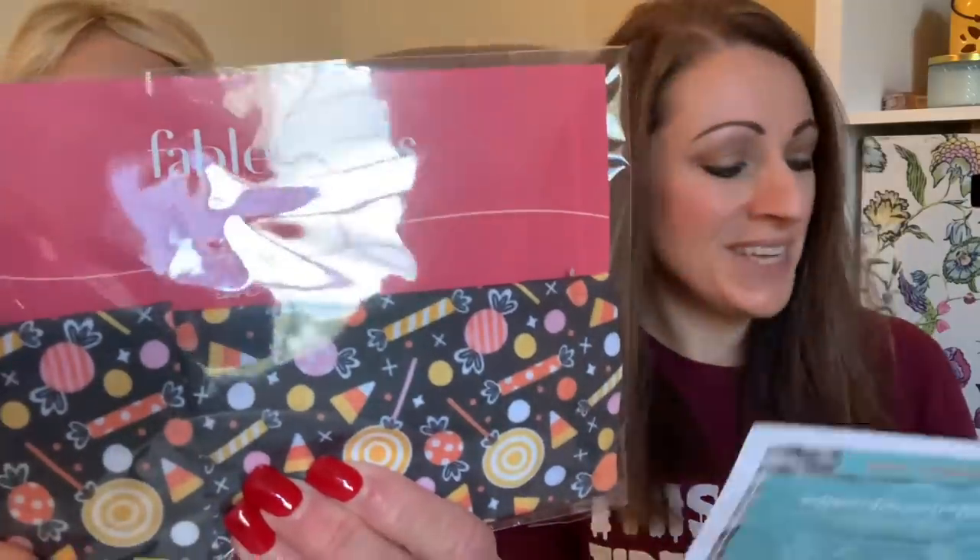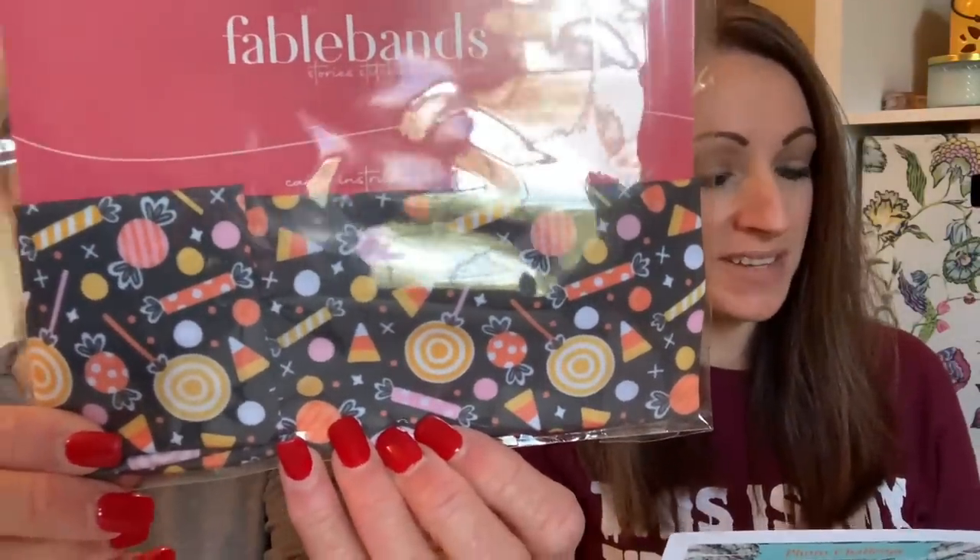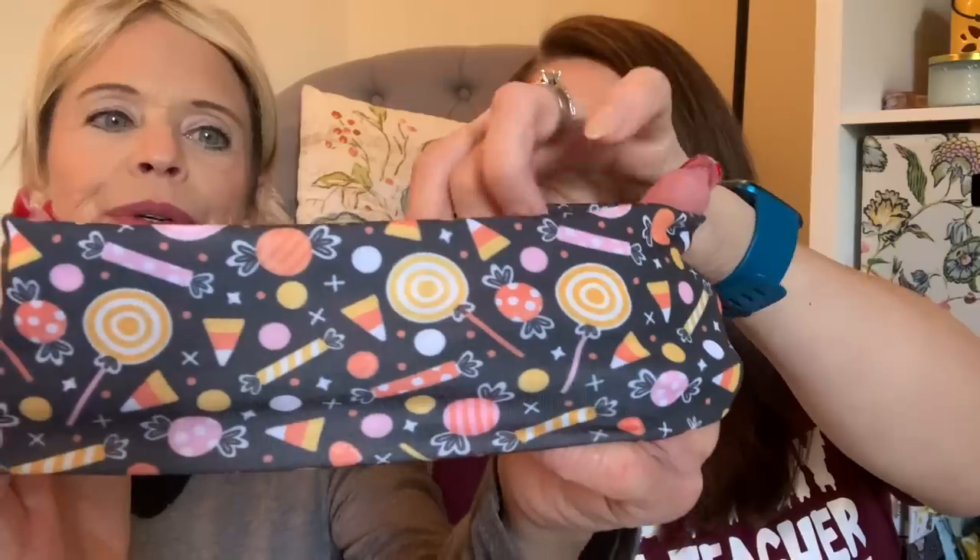Oh look — so cute! This is a headband I believe. Fable bands. How cute — the candy hall headband, made by Fable bands. We had to include some candy in your treat box, but you'll be able to enjoy this kind year after year. Use this exclusive headband to keep hair out of your eyes while stitching, or loop it around the back cover of a book to use as a fabric bookmark this October. Oh that's a cute idea! I love the pattern — it's nice fabric too.